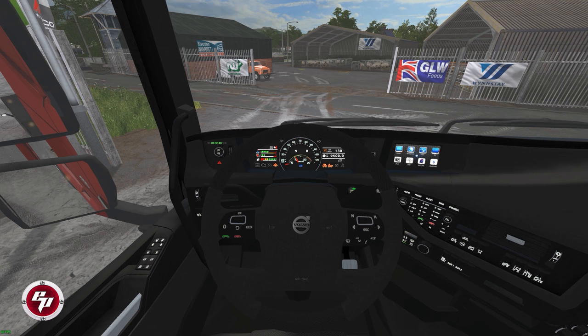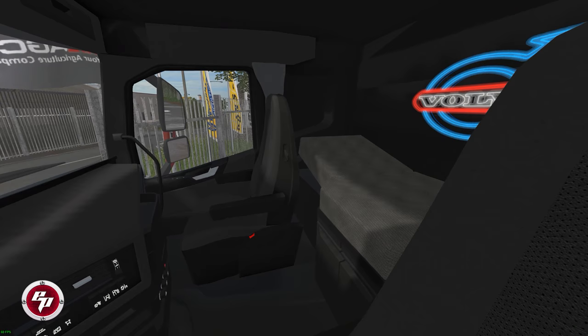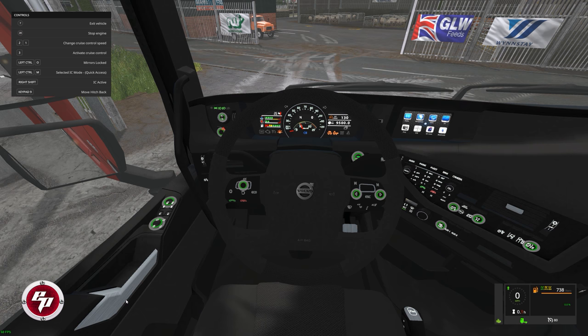Here's the interior of our Volvo — done in a nice charcoal with black accents, and it's got that nice mood lighting with the Volvo emblem in the back for a little extra bling. If we hold down our right shift button, we bring up a whole host of interactive features. You just hover over them. Mirrors locked and unlocked — I'll be honest, I really don't see what that does; I hear something clickety clicking but nothing seems to visibly act on that.